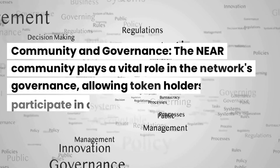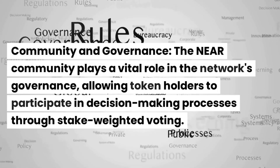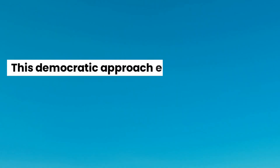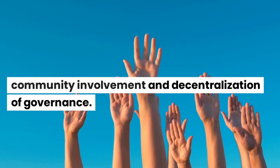Regarding community and governance, the Near community plays a vital role in the network's governance, allowing token holders to participate in decision-making processes through stake-weighted voting. This democratic approach encourages community involvement and decentralization of governance.